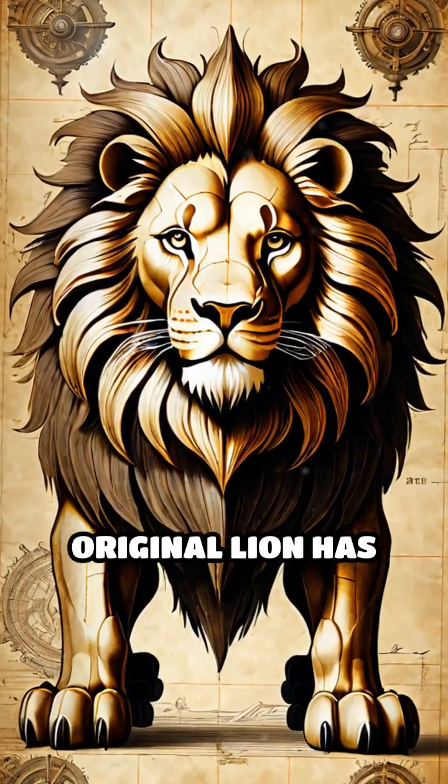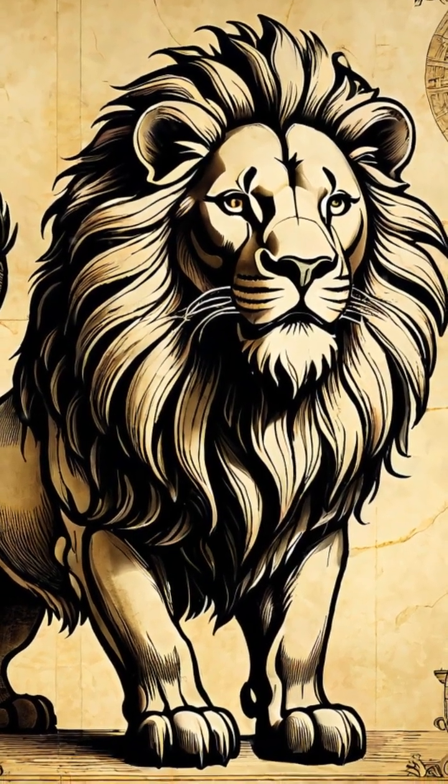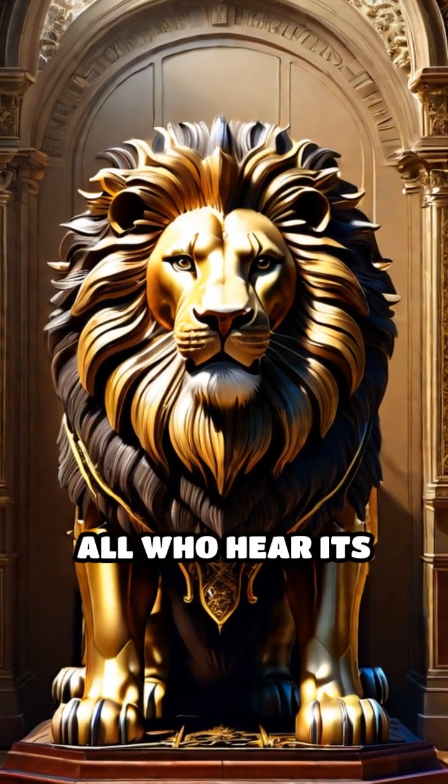Though the original lion has disappeared, historical records and sketches preserve its legacy. Leonardo's mechanical lion stands as a testament to the boundless creativity and innovation of its era, captivating all who hear its story.